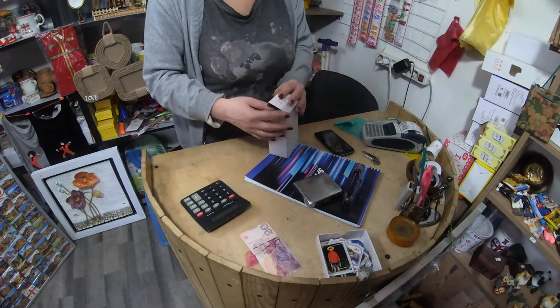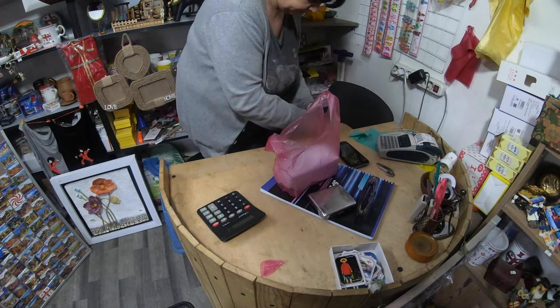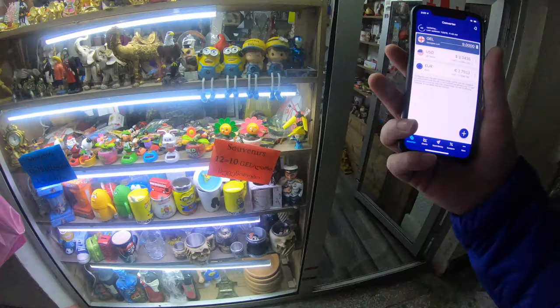That's what a 20 lari note looks like in Georgia. We'll see what this entire purchase costs. It's 9 lari, which is just about $3.05 U.S.